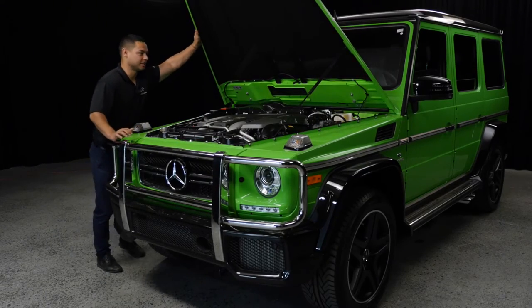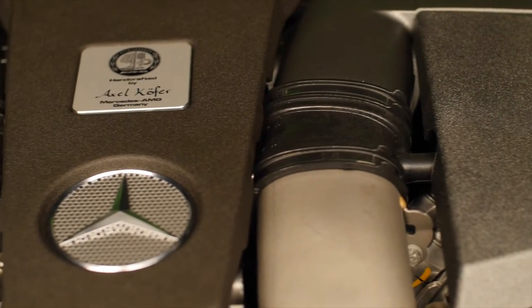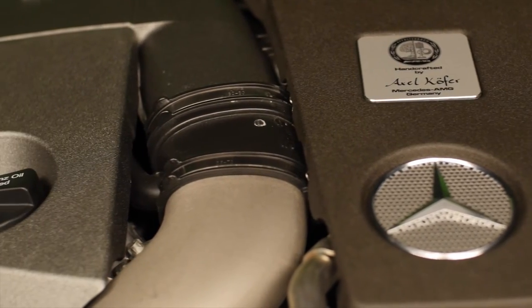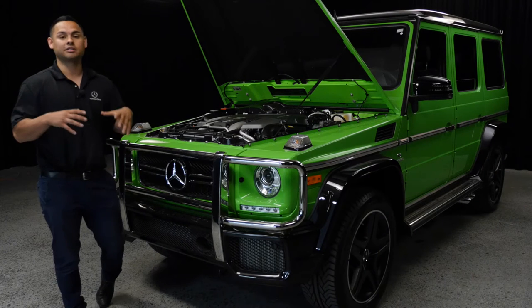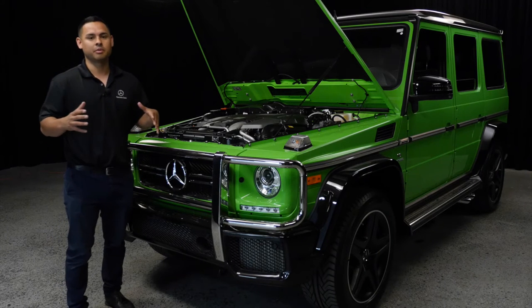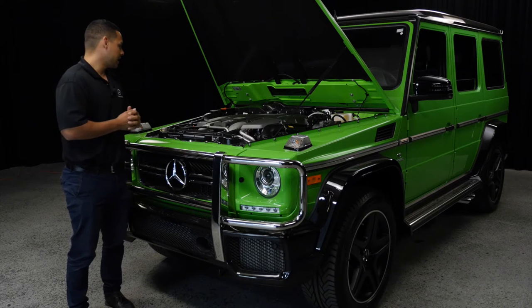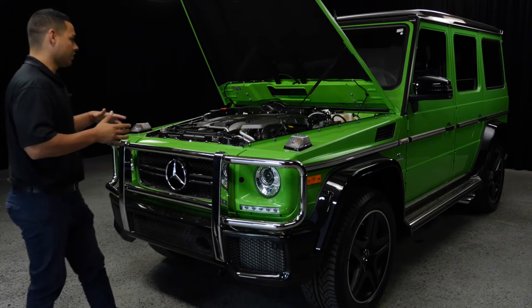It's a handmade motor and it's beautiful. You can still see the Alien Green on the interior, and from here you can see the two intakes, the twin turbos, and the signature of the one mechanic who built the motor. AMG is one man, one motor — one person assembles the entire engine from start to finish, and then it's installed into the vehicle. AMGs are amazing.